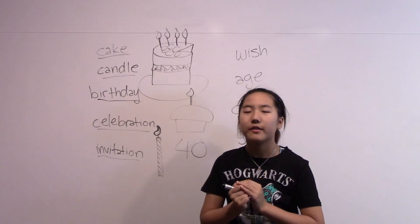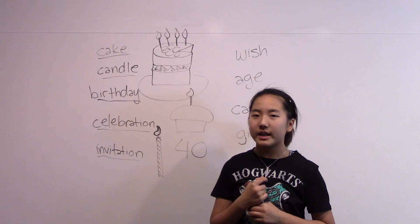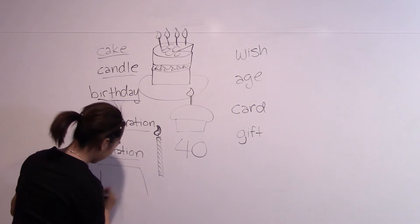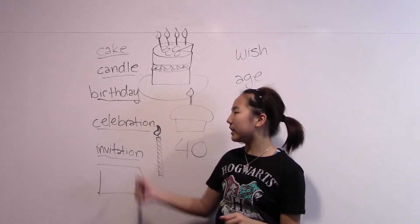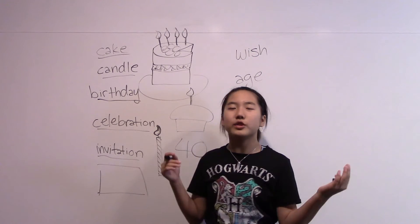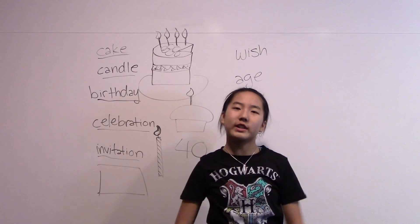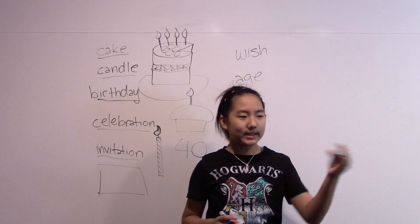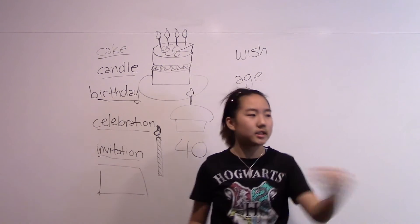Next is invitation. Follow me: invitation. One more time: invitation. Usually when you're still a small child, you have an invitation for your birthday party. You usually have birthday parties where all your friends come, and you send out invitations — basically a piece of paper saying 'come to my birthday party' — and you give them to your friends.